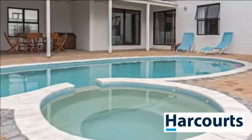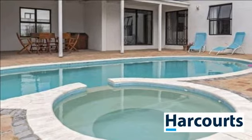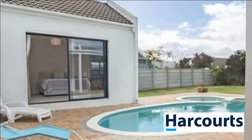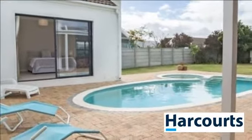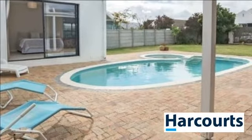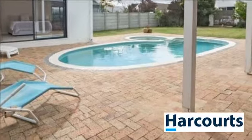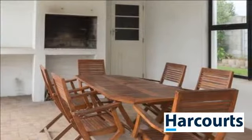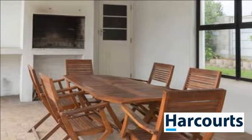One of the bedrooms can also be utilized as a study or work-from-home space, or convert this 5th bedroom and study to a granny flat. The kitchen is open-plan with black granite kitchen tops, built-in hob and under-counter oven. The scullery area has plumbing for two appliances and offers double washing basins.